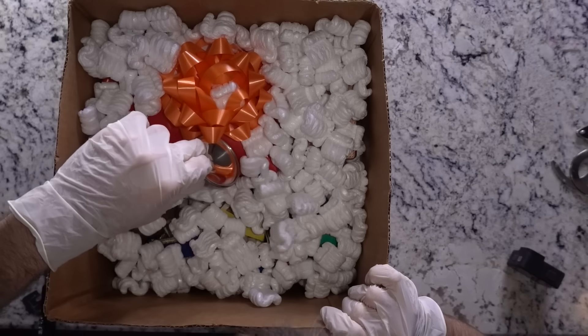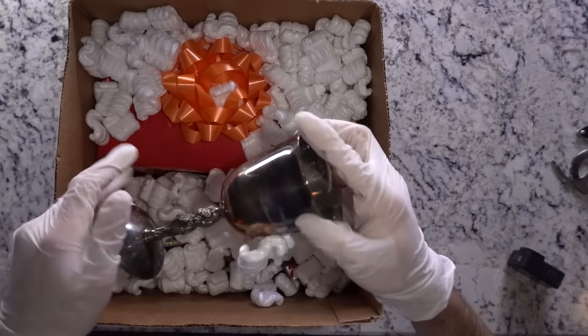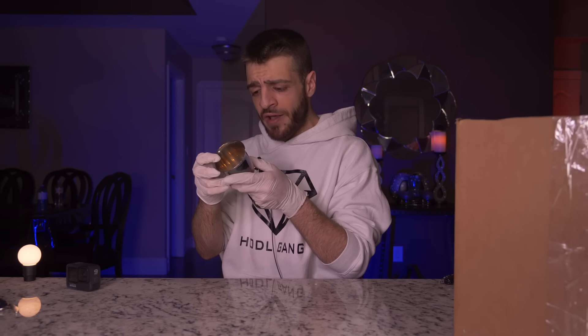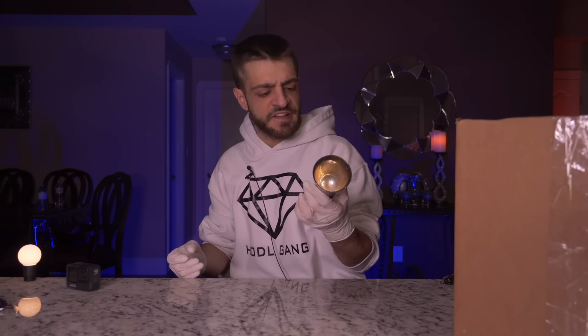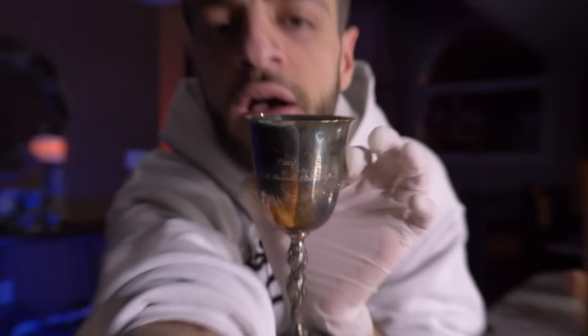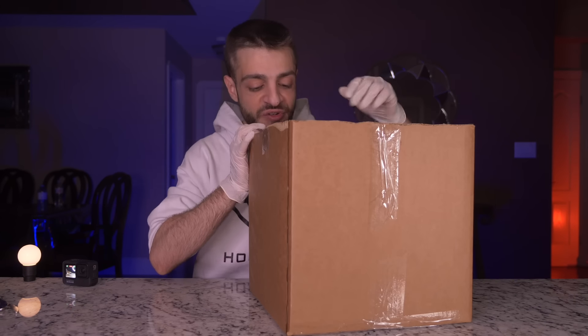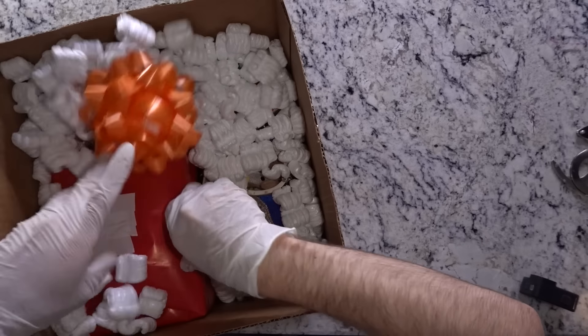The next item out of the dark web box looks like the holy grail — something used in a ritual. It says 'Paul, 16th August 1975' on it and looks like a very old cup. That's creepy. I'm putting the holy grail to my left.